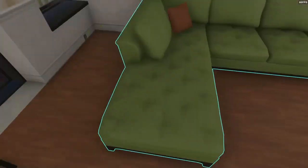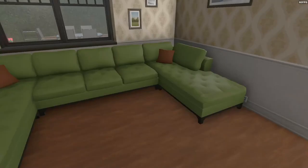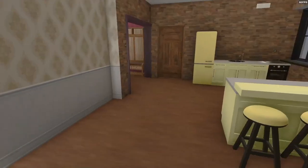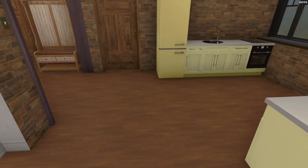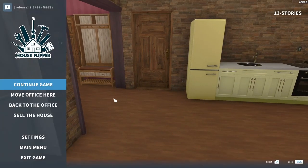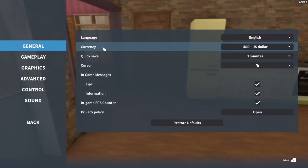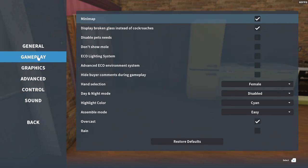Now let's go inside the house. As I said, this was the house with uninvited guests. If you were playing the game, when you first buy the house it has — guess what? Cockroaches. Which I really don't like. And by the way, if they bother you and you didn't already know this, if you go into the settings of the game — under gameplay — there is an option: 'Display broken glass instead of cockroaches.' And that's what I've turned on. It's not that they scare me; I just don't particularly like the sound that they make.